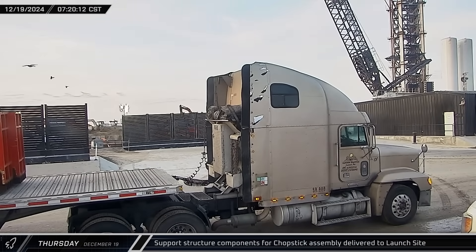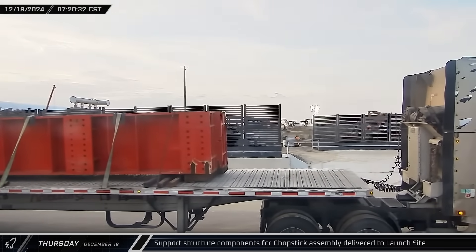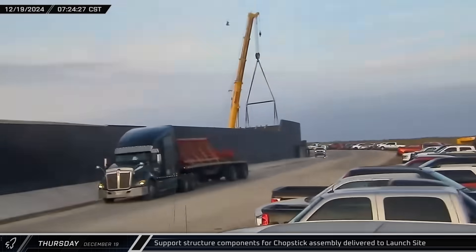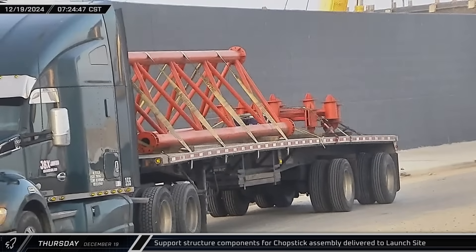Thursday morning, pieces for the chopstick assembly jig began arriving at the launch complex. These red steel pieces will be assembled to create a structure that will support the arms and carriage while they are joined together prior to installation on the tower.